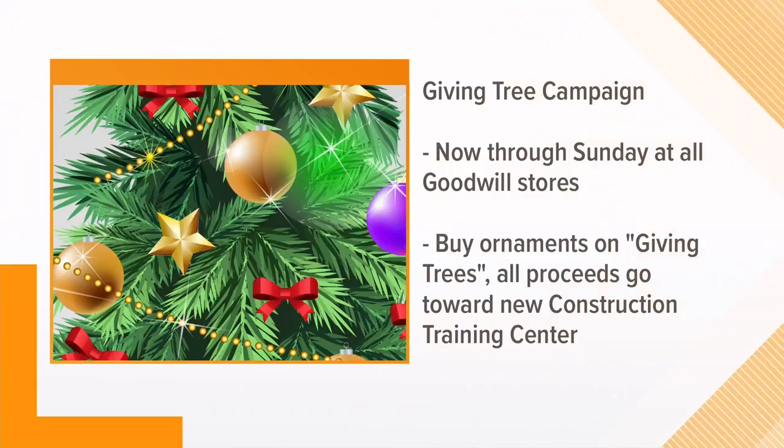We're talking desks, computers, and chairs. The guy in charge of it all is Brian Otto. Brian, this is for the new construction school to teach people skills to put them in the workplace. Why are these jobs important, especially in a community like Charlotte?